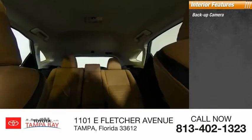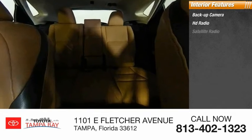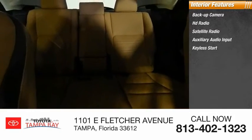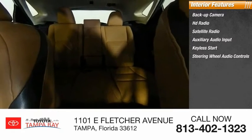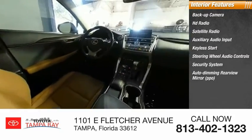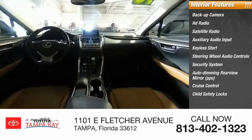Inside, you'll find backup camera, HD radio, satellite radio, auxiliary audio input, keyless start, steering wheel audio controls, security system, auto-dimming rear view mirror, PPO, cruise control, and child safety locks.